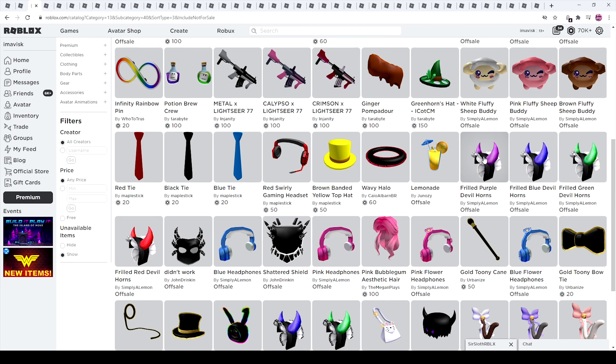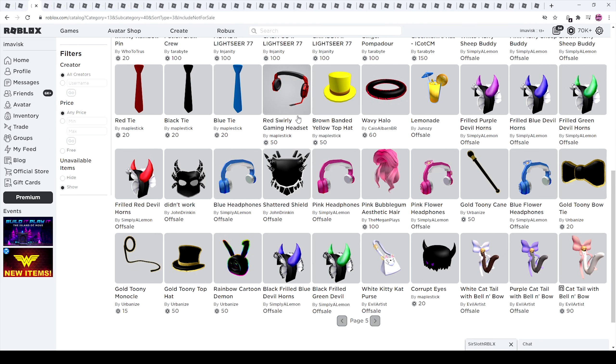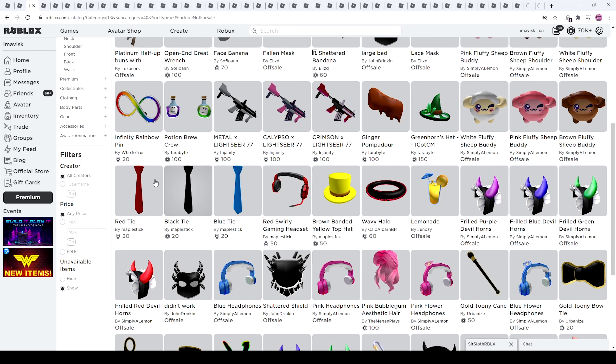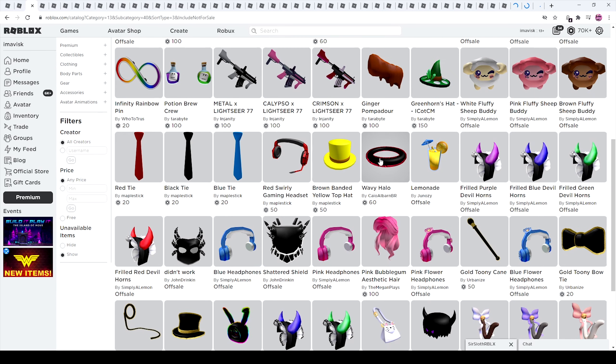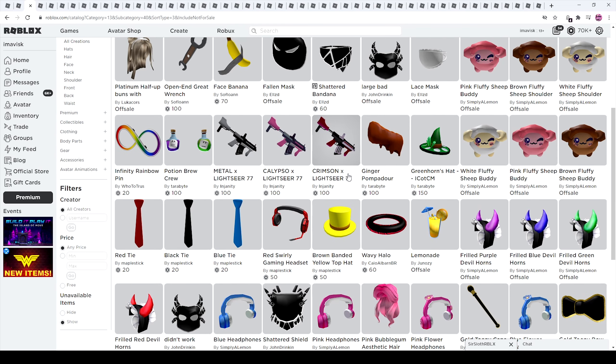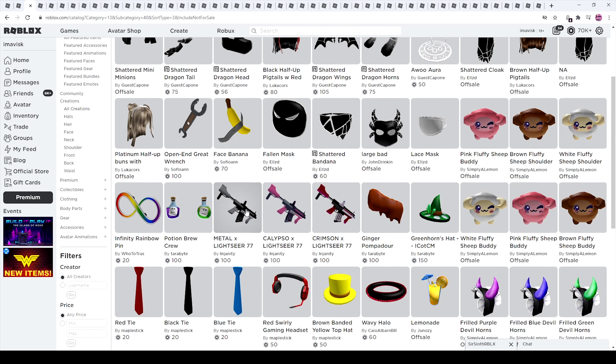Right here we have some red swirly gaming headset — pretty interesting name — and some ties, very cool. We also have now the wavy series, some drinks, a brown banded and yellow banded top hat. We also have the lights — pretty cool. Potion Brew Crew — very awesome. We have another wizard hat, some sheep, and I'm a pretty big fan of those. They look amazing.